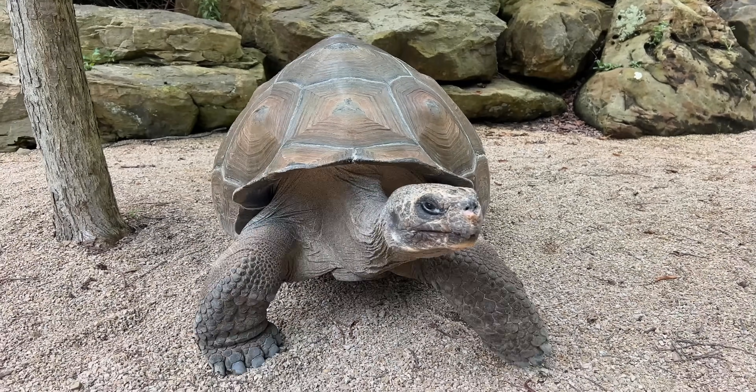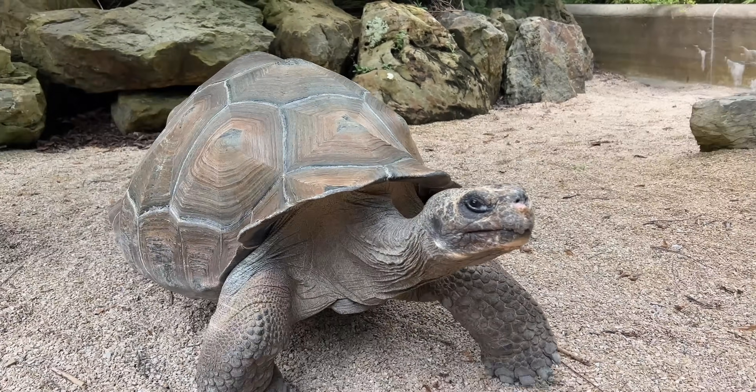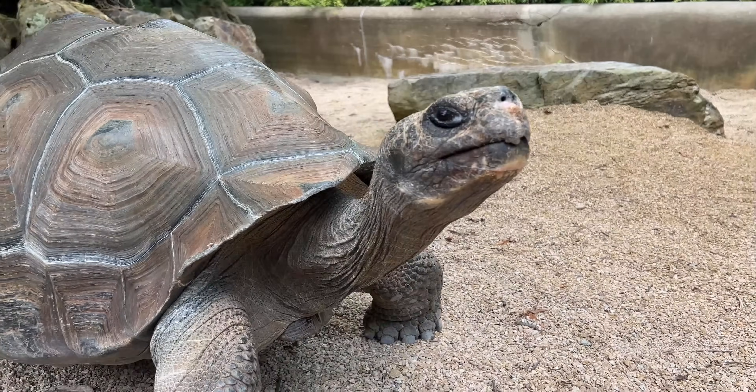We took a look at Bruno, who's one of our Galapagos tortoises. The keepers had noticed that he was walking a little funny — it seemed like he would kind of drop in the hind end.